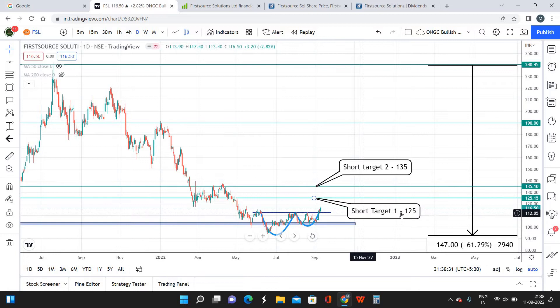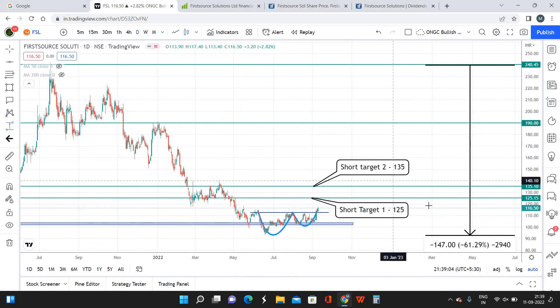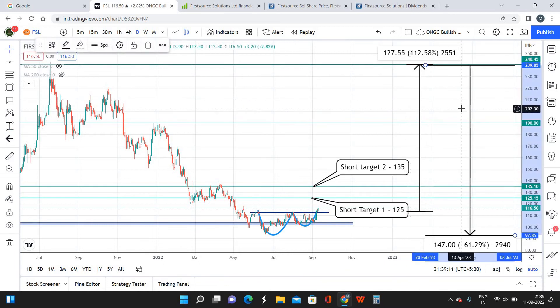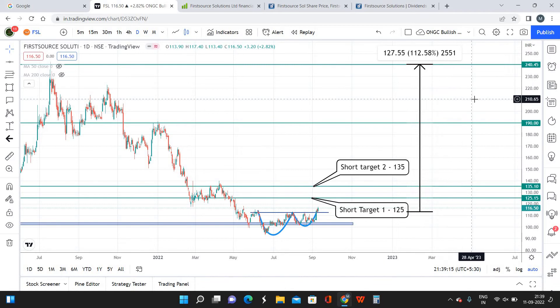To summarize the targets: short-term target 1 is 125, short-term target 2 is 135, with a maximum holding period of four months. Long-term target 1 is 190 and long-term target 2 is 240, which is the previous high. The time frame for long-term targets to reach is anywhere between one year to 1.5 years. 1.5 years is the maximum period for FSL to reach the target of 240.